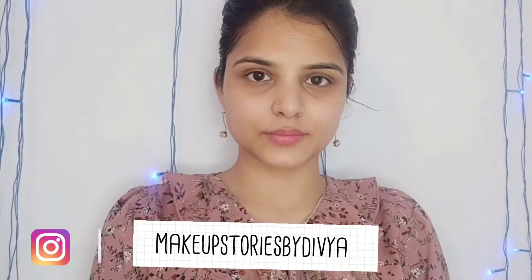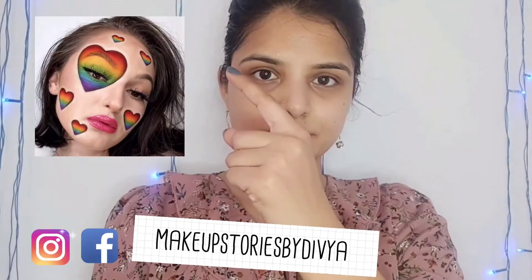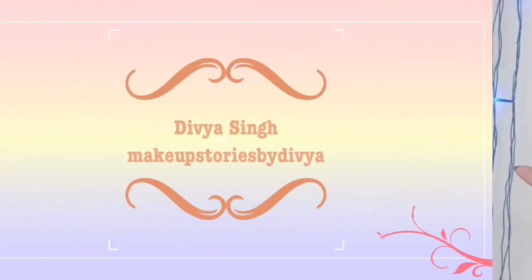Hello everyone, welcome back to my channel. Today I will create a Pride look. What is a Pride look or what is Pride Month? You can see me on my post on my Instagram. Let's start.